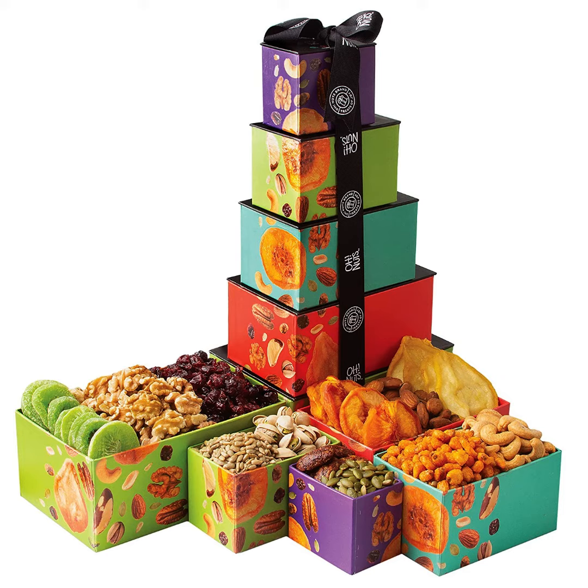Pistachios, almonds, sunflower seeds, cashews, kiwi, cranberries, Brazil nuts, honey-glazed pecans, raw English walnuts, California peaches, pears, and pumpkin seeds. Something for everyone, and certified kosher.